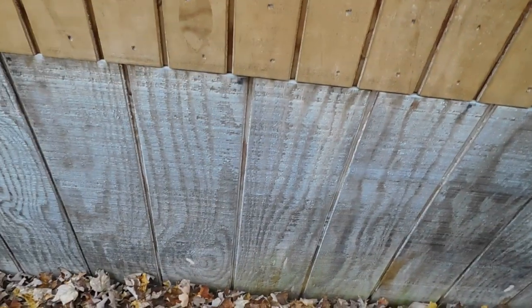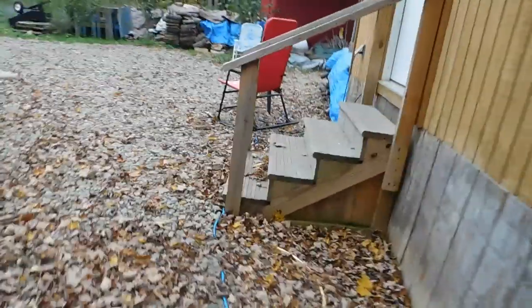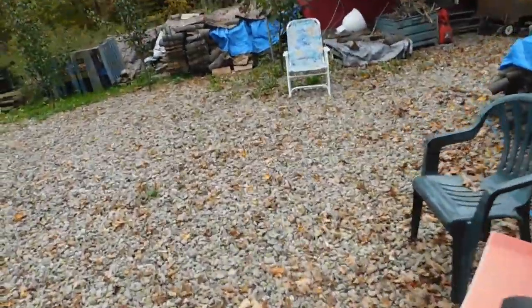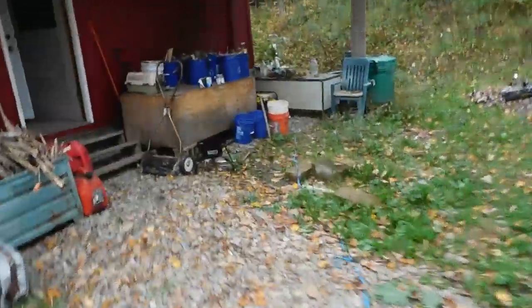Here is the cord that's hooked into the well pump — just a regular cord plugged into an outlet. Everything is covered by leaves; we're going to rake some leaves up today. I know more will just take their place tomorrow, but that's okay.